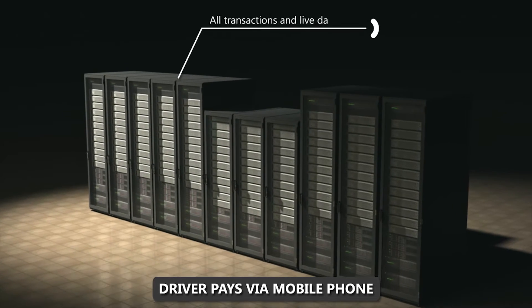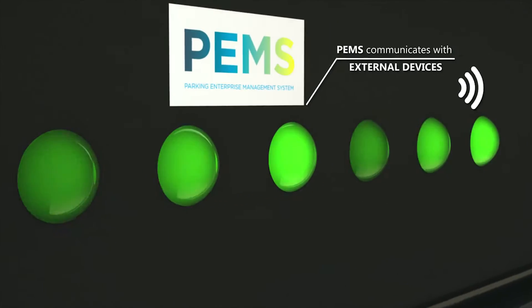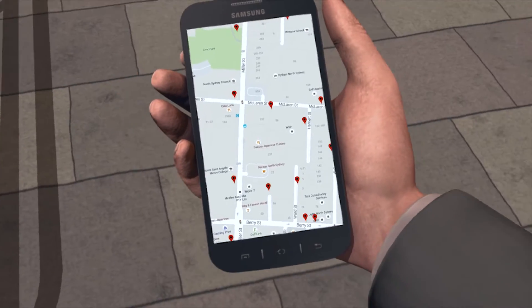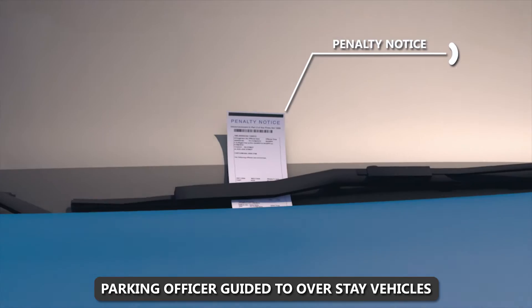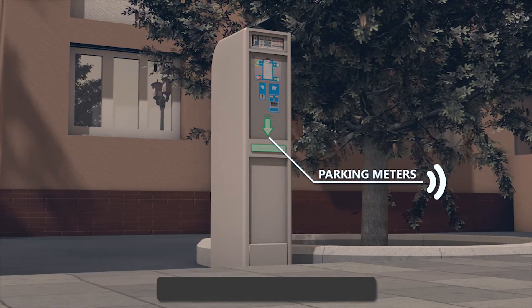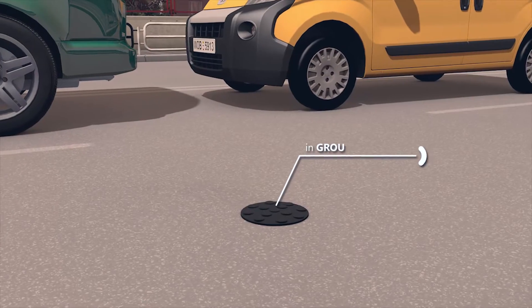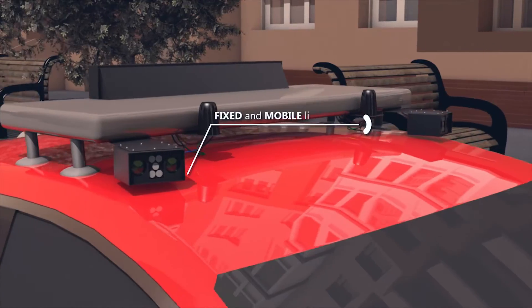All these transactions and live data are fed into PEMS, which communicates with external devices including guiding parking enforcement officers to overstay vehicles. PEMS also manages parking meters, in-ground sensors, and license plate recognition cameras.